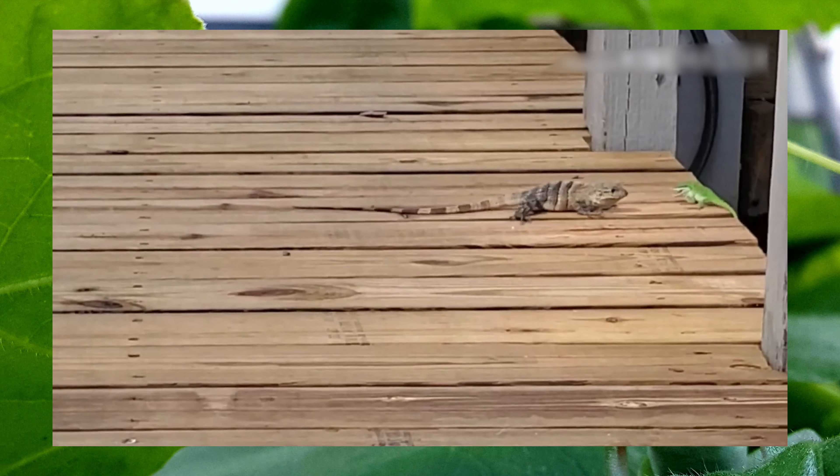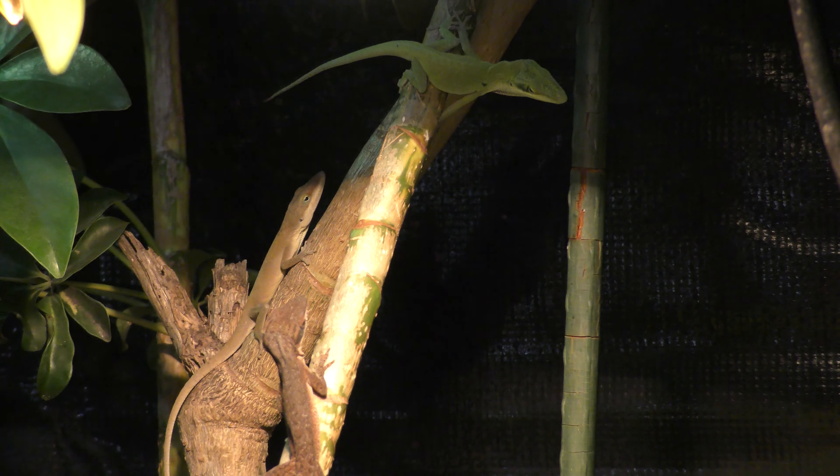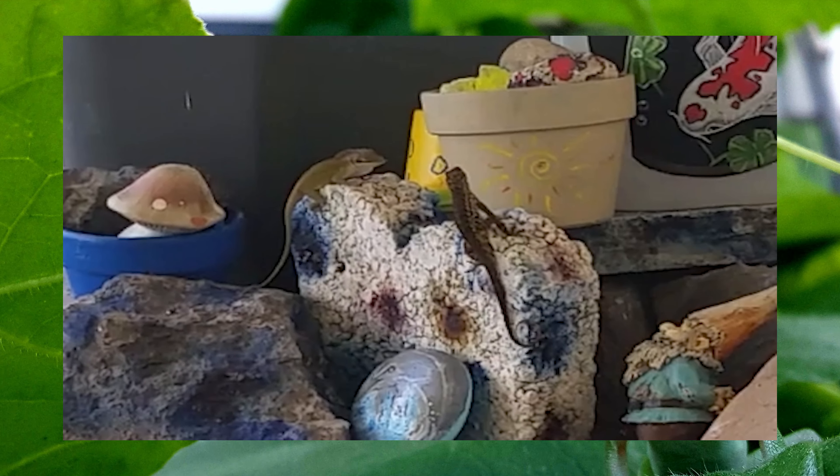Welcome back to Reptiles Uncaged. Today we're going to touch on brown anoles versus green anoles. Which one do you think is more dominant? By the end of this video you will know.